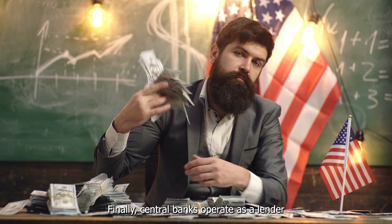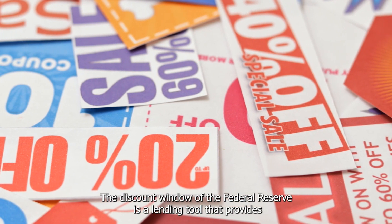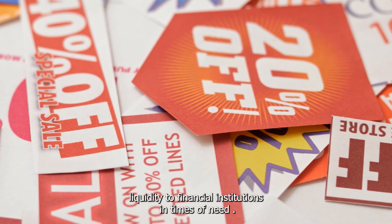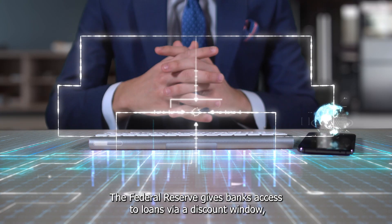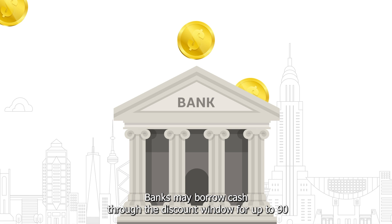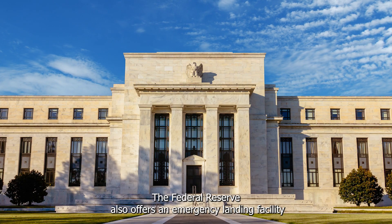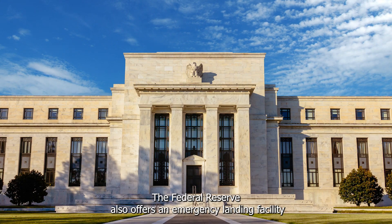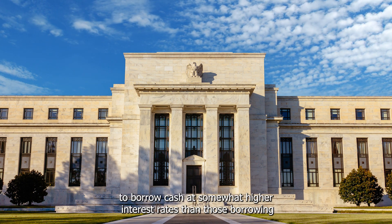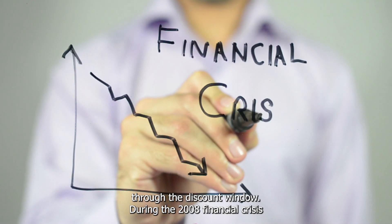Finally, central banks also operate as a lender of last resort in addition to managing interest rates. The discount window of the Federal Reserve is a lending tool that provides liquidity to financial institutions in times of need. The Federal Reserve gives banks access to loans via the discount window, which are often at lower than market rates. Banks may borrow cash through the discount window for up to 90 days, with the goal of assisting with liquidity problems. The Federal Reserve also offers an emergency lending facility called the Primary Credit Facility, which permits more troubled institutions to borrow cash at somewhat higher interest rates than those borrowing through the discount window.